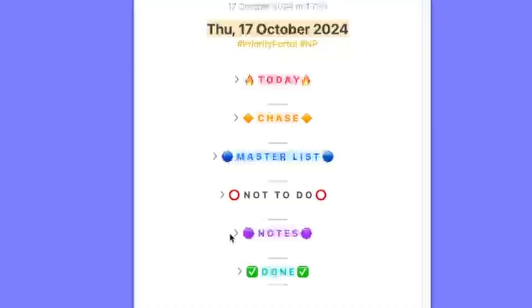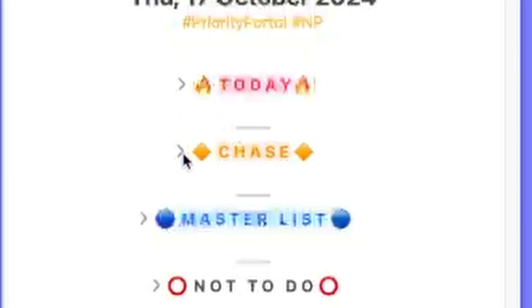It's a very streamlined interface, and as you can see, the sections are actually collapsed to remove visual clutter. During my normal day, the two sections that are opened and the ones that I focus on are Today and Chase.